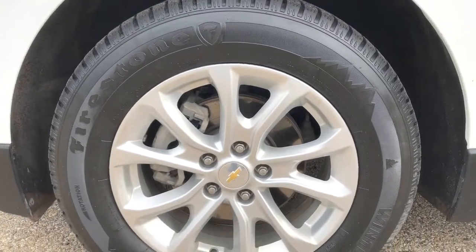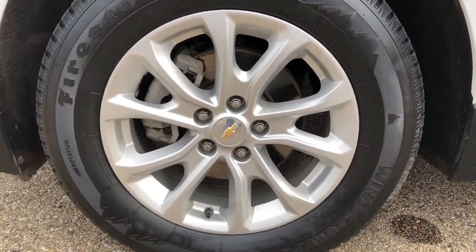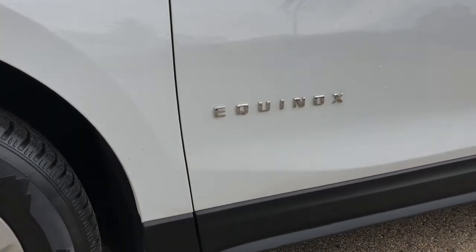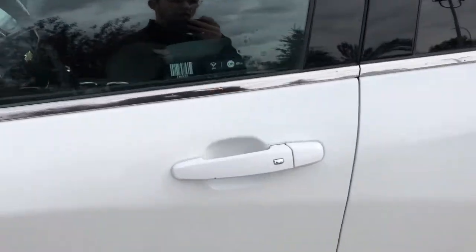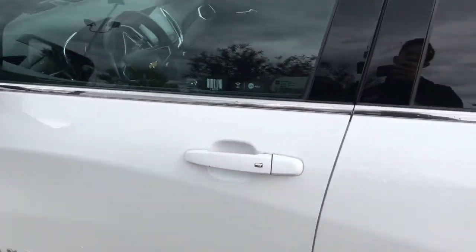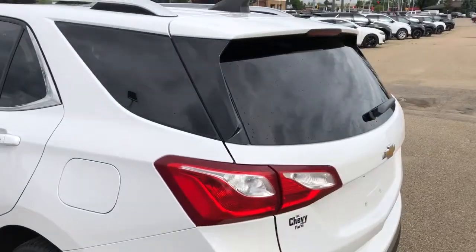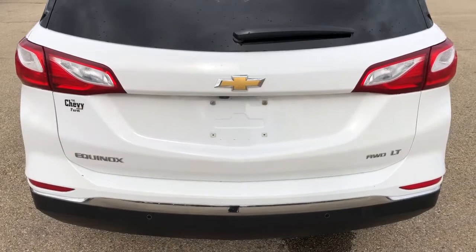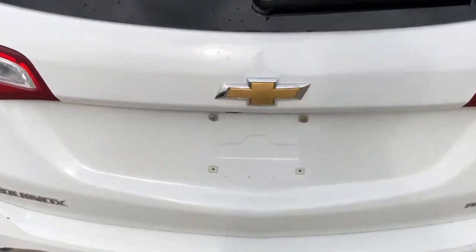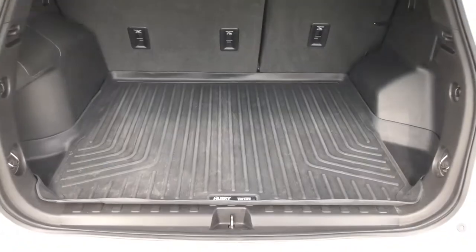Now moving back onto the exterior of the vehicle, we can take a closer look at our alloy rims with Chevrolet badge sensor caps. We have our Equinox badging featured in chrome, paint-matched mirror caps and door handles with chrome lock and unlock buttons on all four around the vehicle, rear privacy tint, chrome roof rails, then our fin antenna around the back, Chevrolet badging, Equinox and all-wheel drive all featured in chrome. Under our bow tie we have our liftgate button which will activate our power liftgate.